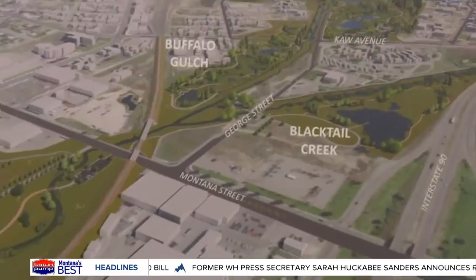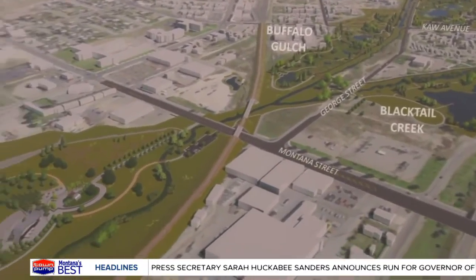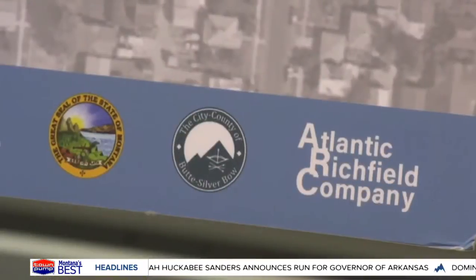Once this is done, the city will consider reclaiming that land for some kind of public use. We'll make sure that the public is involved in what we would like to see as land use of what's being cleaned up back there.